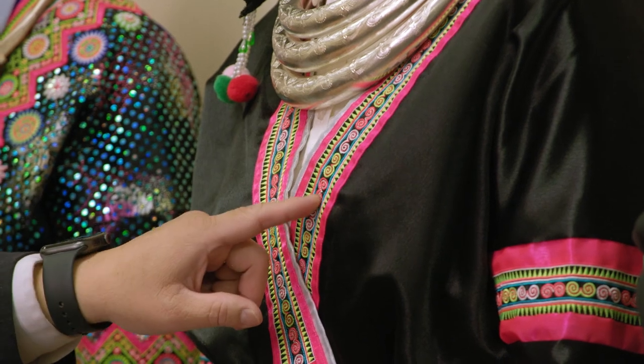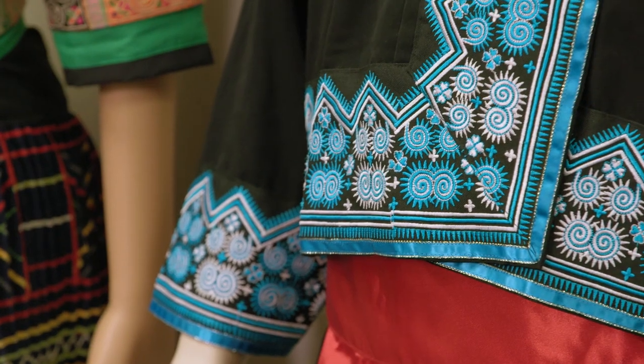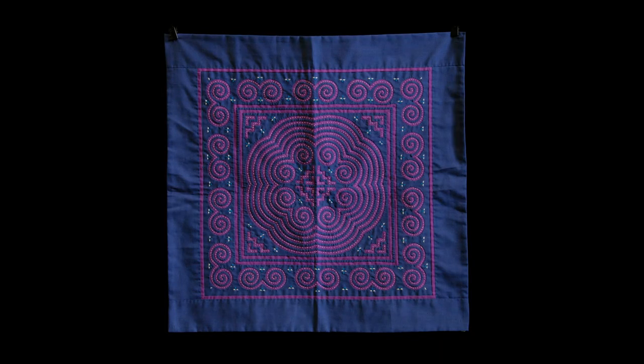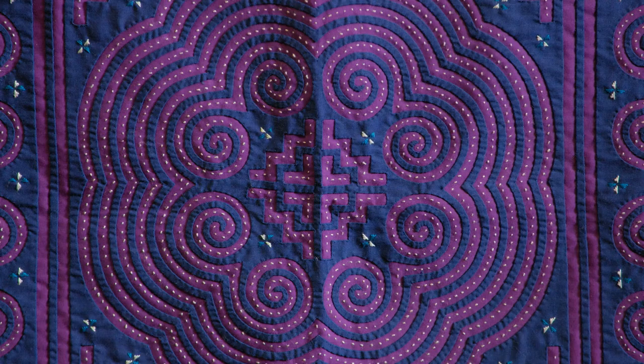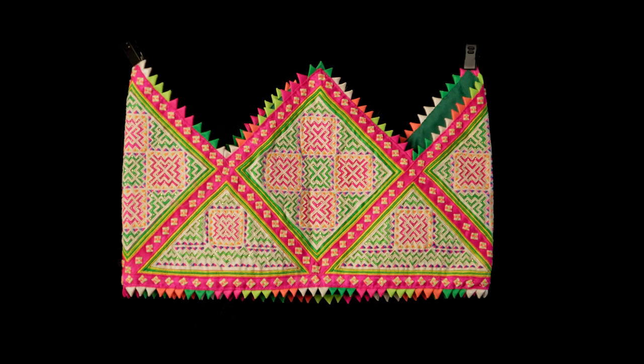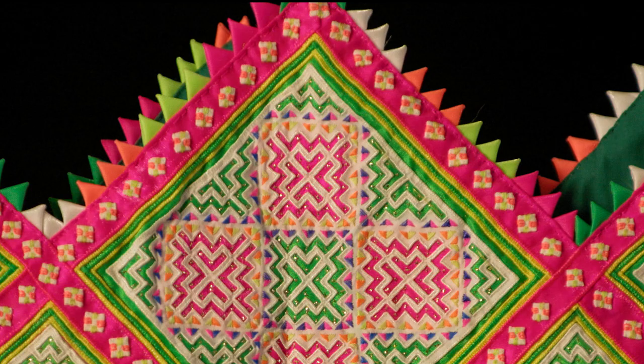If you look at this piece here, you see the snails — the spirals represent the Milky Way. You also see the elephant foot designs. The country of Laos is known as the land of a million elephants. You also have the tiger face and the chicken crown, which is on the baby's head.